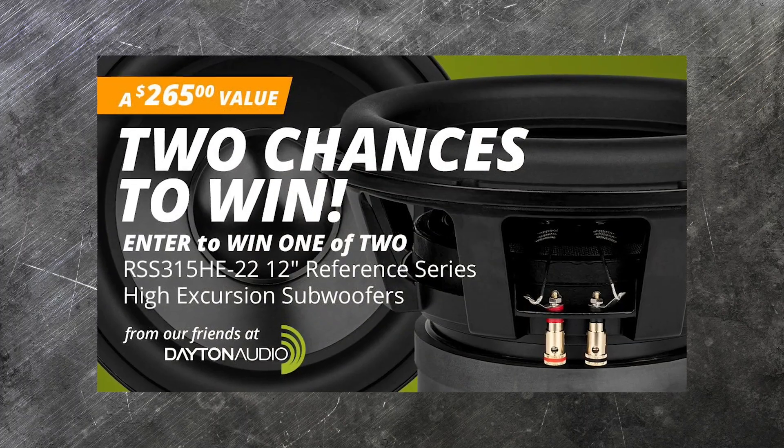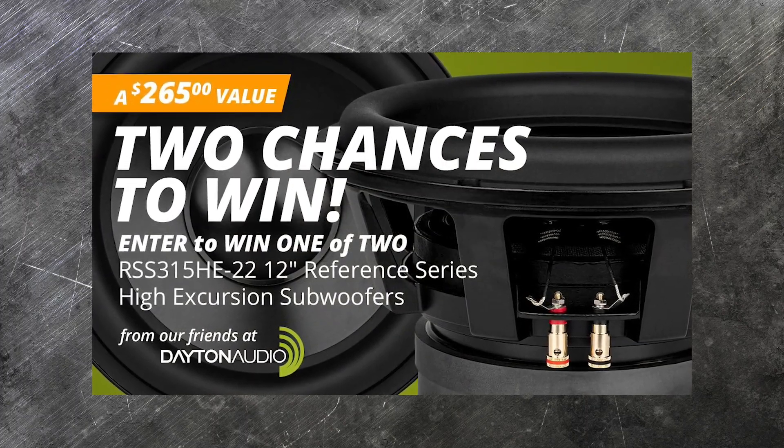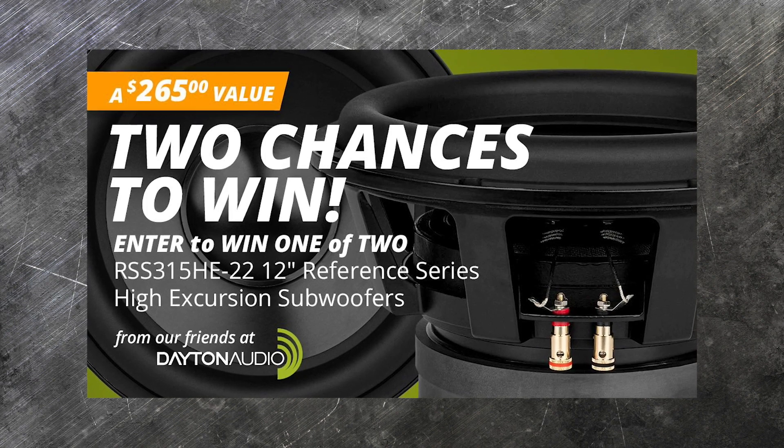Today we're going to announce the winner for the Dayton Audio Reference Subwoofer Giveaway and tell you about what else is going on at Parts Express.